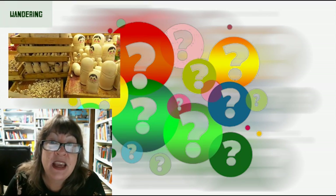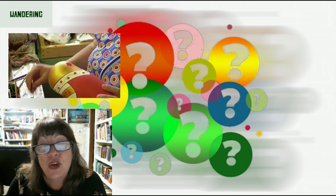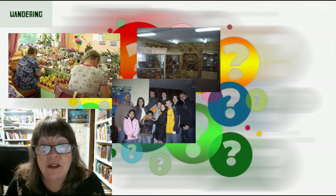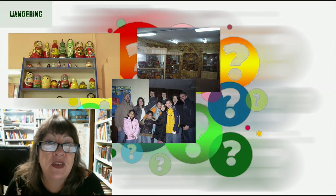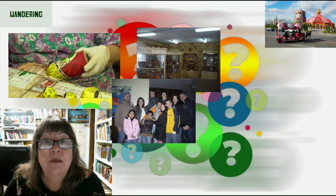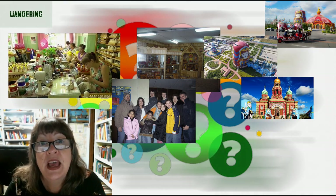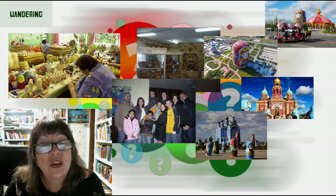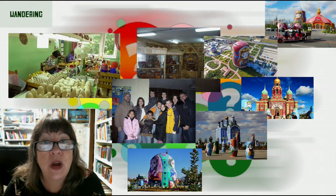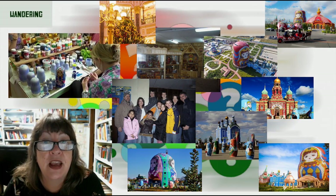If you ever make it to Nizhny Novgorod, which is the best place in Russia of course, you could visit the nearby town of Gorodets, which our family did get to visit when we lived there. And finally, Manzhouli Matryoshka Square — a quirky plaza on the Russian border in Inner Mongolia, China, which includes a large park with huge sculptures of colorful Russian nesting dolls and a large matryoshka-shaped and themed hotel.